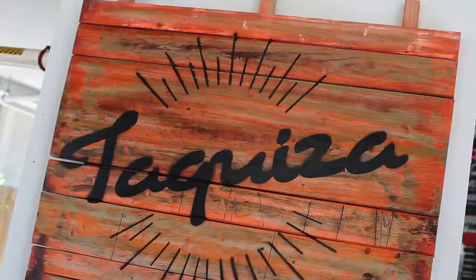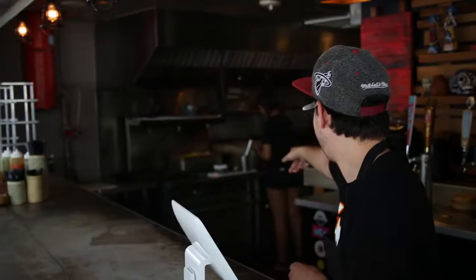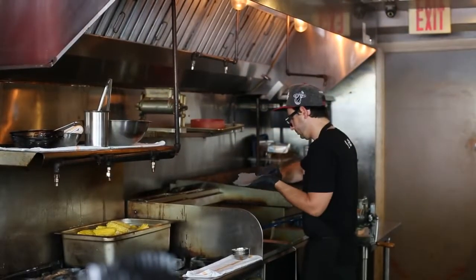When hunger strikes, I recommend a quick and easy lunch at Taquiza on Collins Avenue and 15th Street. Miami is a melting pot of Latin cultures, which means every cuisine is easily available. Today I'm craving Mexican.